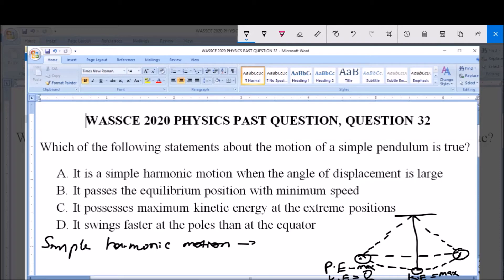At the equilibrium point, the velocity is minimum. Therefore, as a simple pendulum approaches the equilibrium position, it does so with minimum velocity — that is, minimum speed. And at the equilibrium point, the potential energy (PE) is zero.